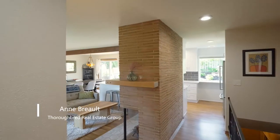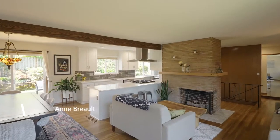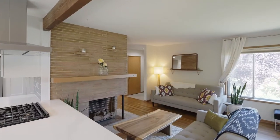Heading inside, discover a light and bright interior with oak hardwood floors, a cozy fireplace, beamed ceiling, and an open concept floor plan.